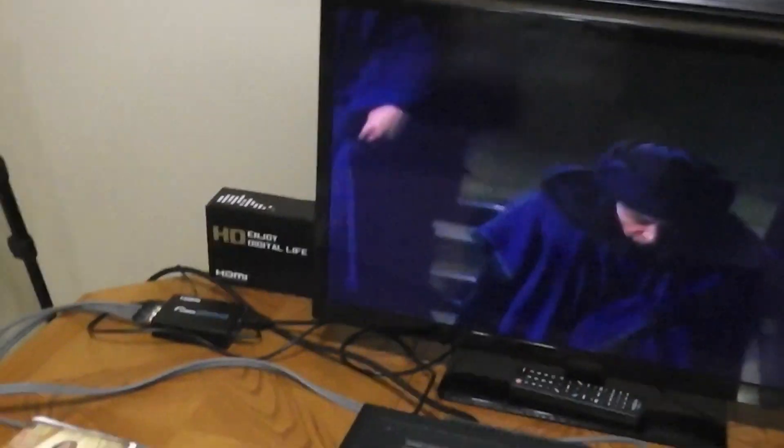Here, watch this. Look at that picture. That is just crazy.